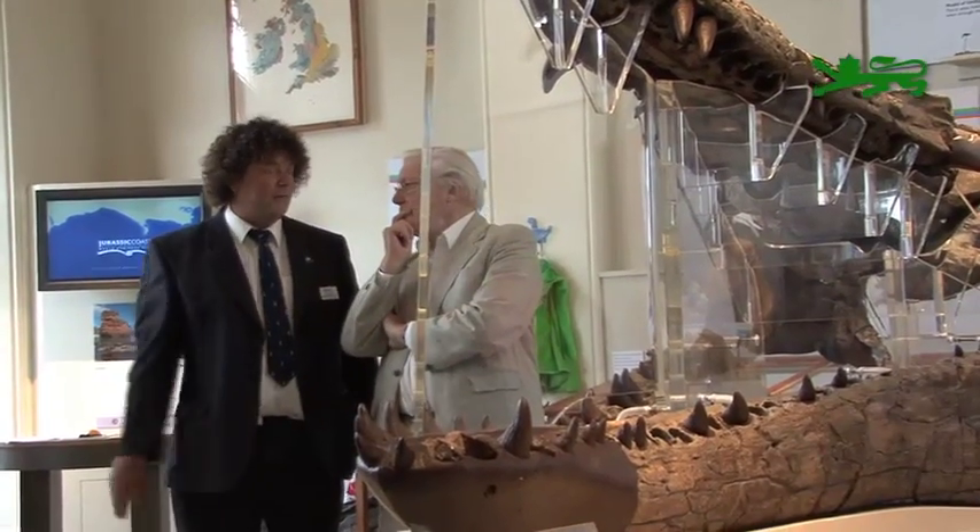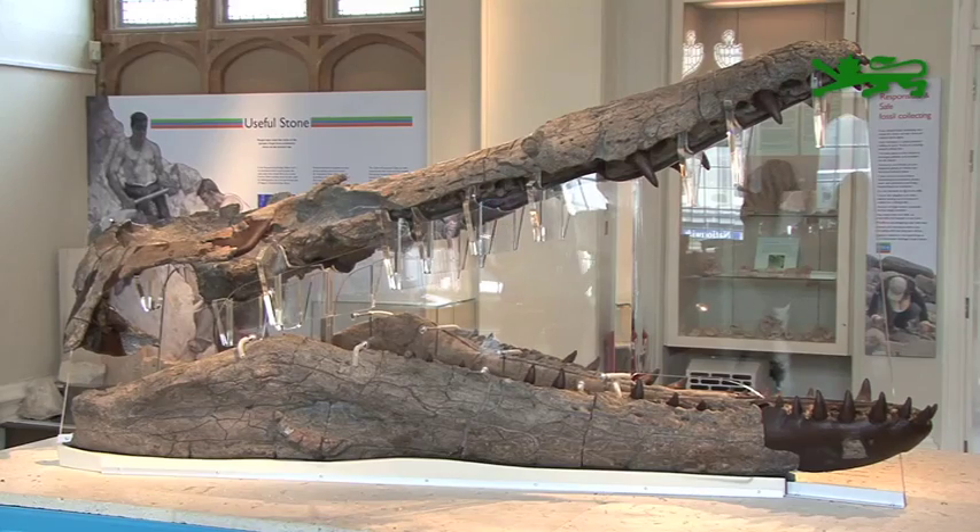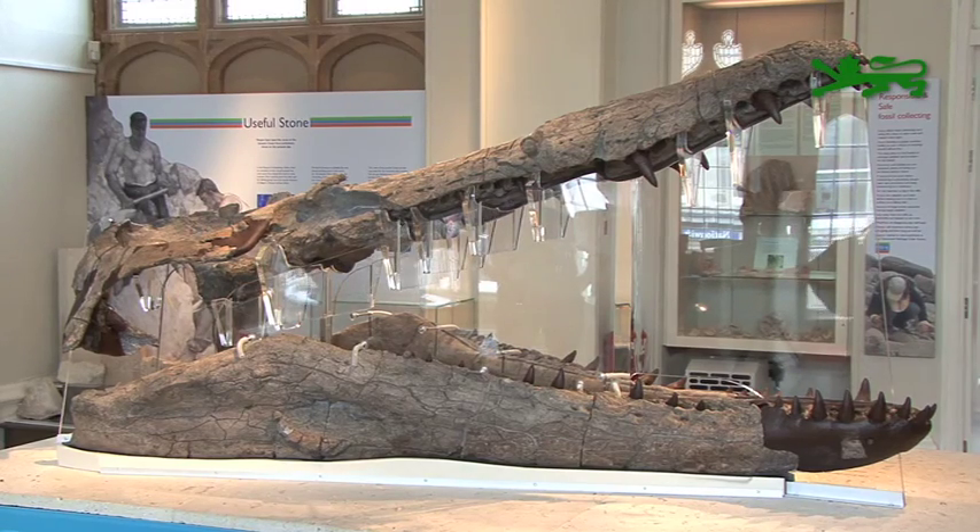The Pliosaur is the most remarkable in a series of new fossil displays in Jurassic Coast museums, stretching from Budleigh Salterton in Devon to Wareham in Dorset. It's amazing to have such an important specimen here — it will attract visitors to the museum in Dorchester for many years to come. Globally, very few of these have been found, and this is the most complete one ever discovered in the world.